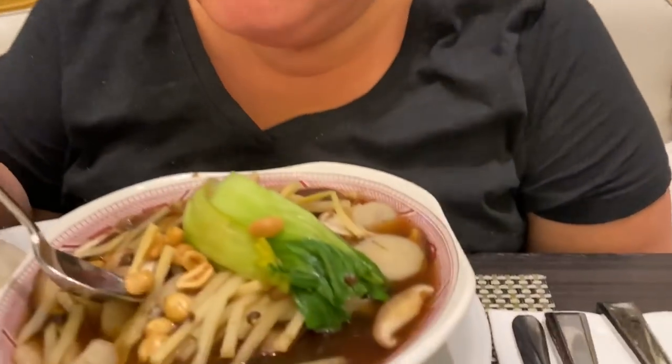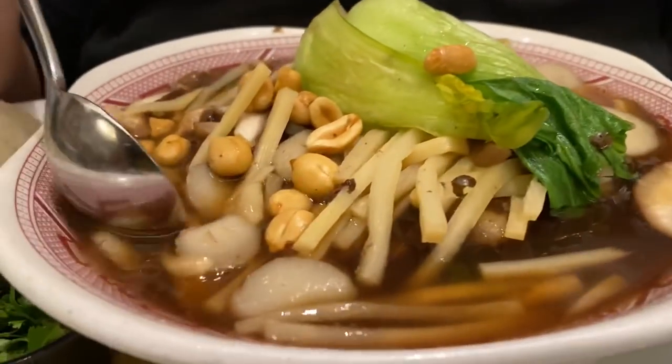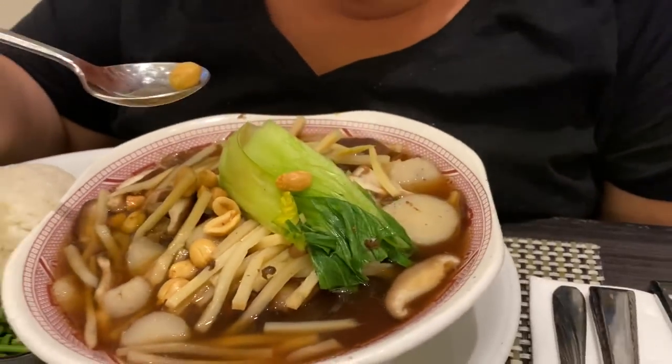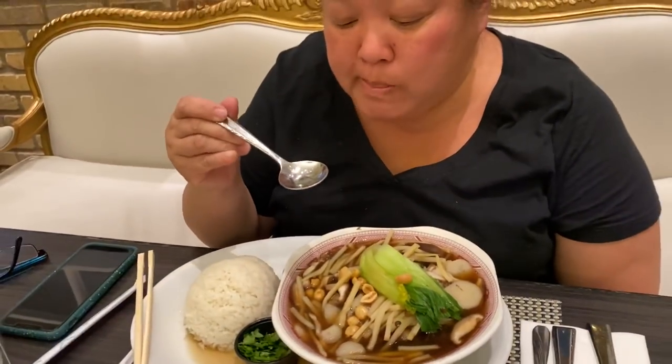Even though this oxtail soup comes from the same company supplying all the casinos, it looks a little different here. The soup is a little bit on the weak side, but it's good — not too salty. It's really dark and has peanuts and a lot of veggies in it, which is my favorite. The peanuts are good.